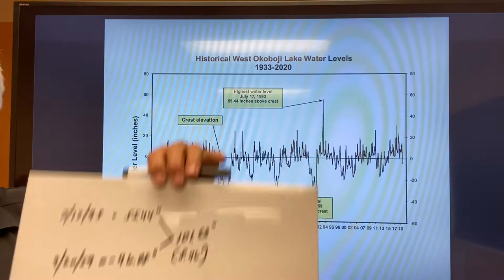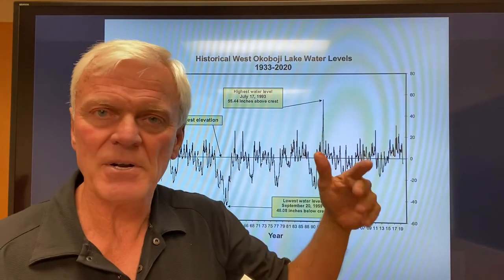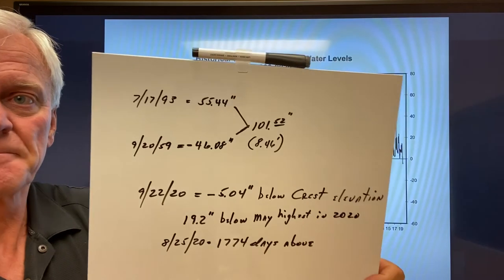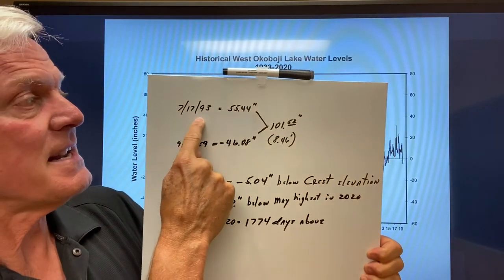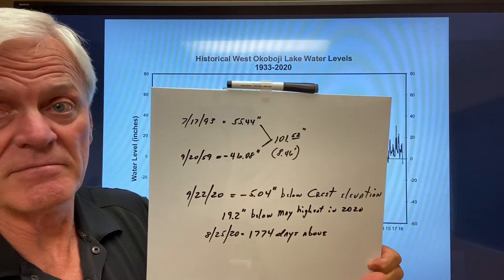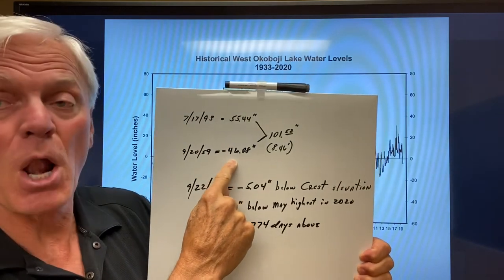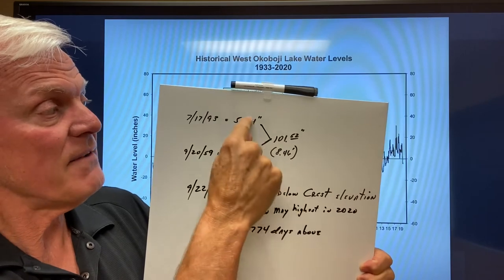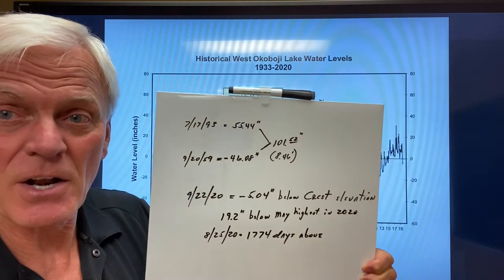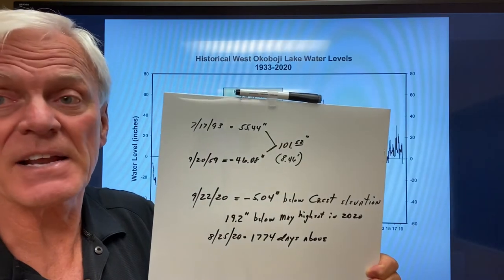Here's kind of a recap — I'll put this chart at the end of the video so you can copy it or look at it more closely. In 1993 we were at 55.4 inches above crest during the flood; in 1959 we were at 46.8 below. So we've had water vary 101 inches — about eight and a half feet — between high and low over the last 90 years back to 1933.